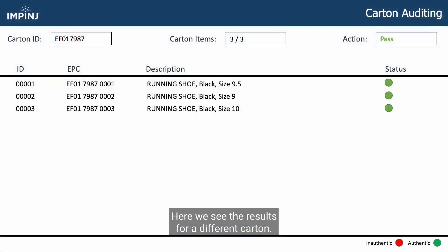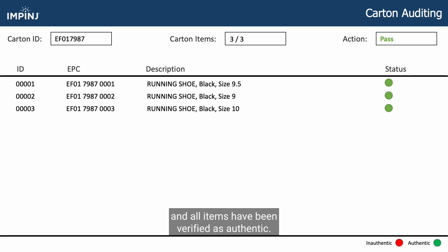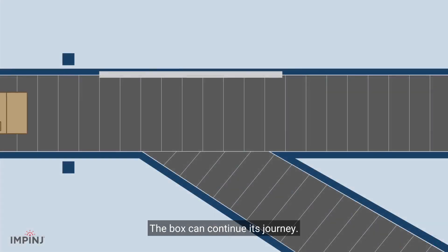Here we see the results for a different carton. All items in the box have been accounted for, no unexpected items have been found, and all items have been verified as authentic. The box can continue its journey.